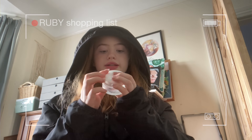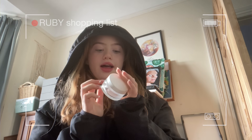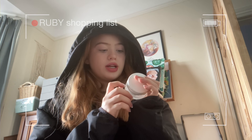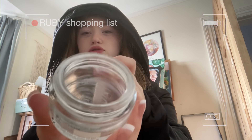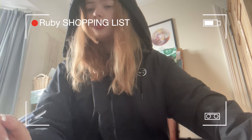Earlier today I went to Superdrug and got some products I'd been needing for a while. I'm going to quickly show you the footage from earlier today when I went shopping. Probably the number one thing I was looking for is a good moisturiser. I had this one — it's the Triple Active Normal Combination Skin by L'Oréal and I've actually used it all up.